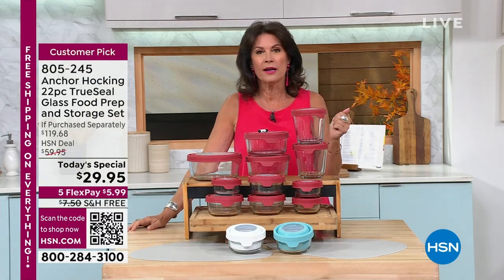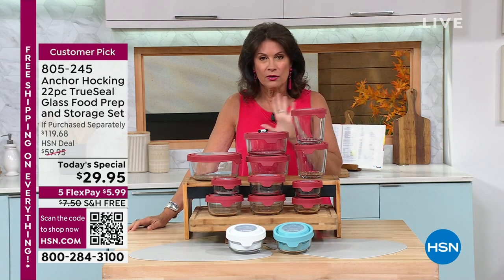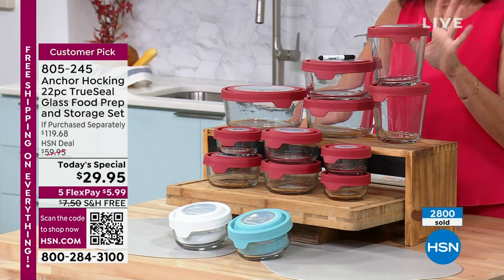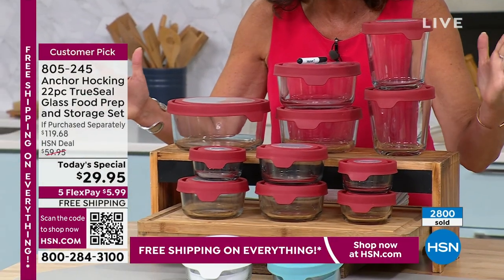We did a preview on it last night and I think almost half of our quantity was sold in one airing. So you're going to have to order this quickly — it actually could sell out in my hour. This could be the only airing of the day on our Anchor Hocking, because here's what you're getting.